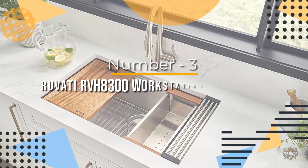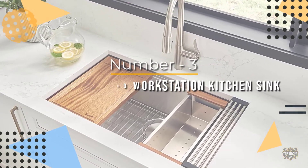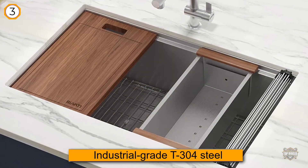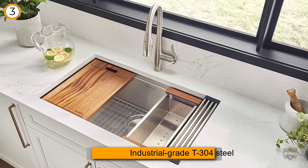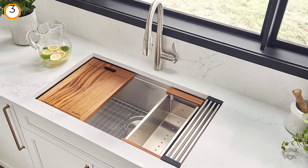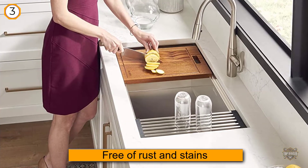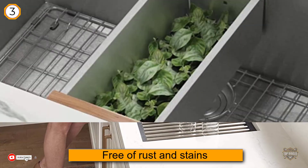Number three: Ruvati RVH 8300 workstation kitchen sink. The sink is made of 16-gauge industrial grade T304 steel, which is free of rust and stains. There is also an undercoating for effective noise absorption and thick rubber padding for reduced condensation.